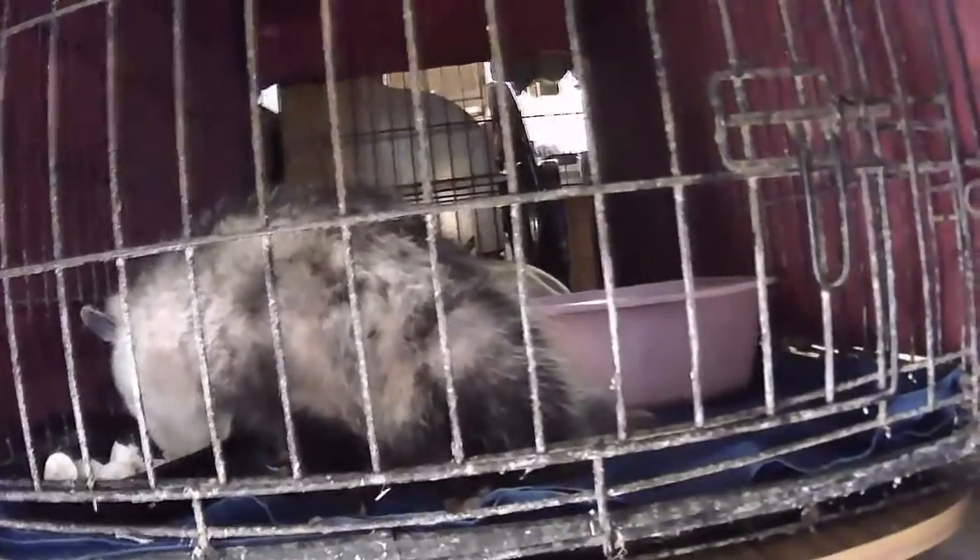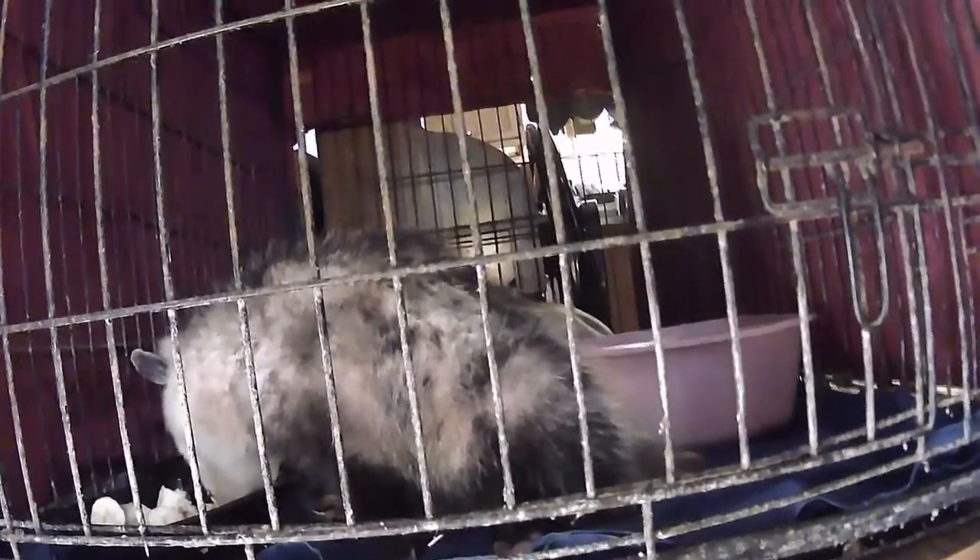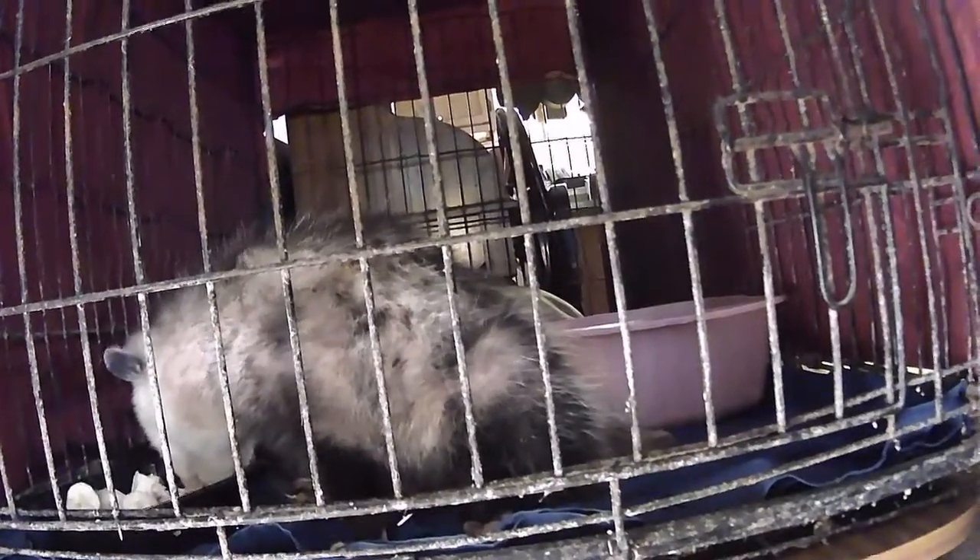Let me introduce you to Olivia. There she is — there's Miss Olivia. She's eating bananas and chicken at the moment and she's doing so much better.